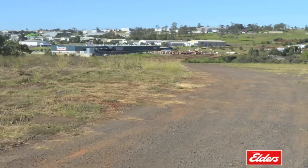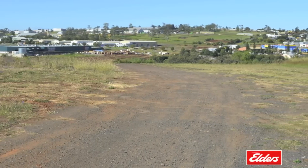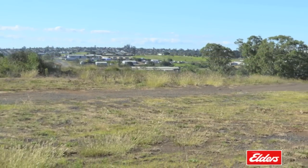And finally, lot 13 offers a quality level allotment of 3.3 acres zoned rural residential precinct one, which can be subdivided subject to council approval.